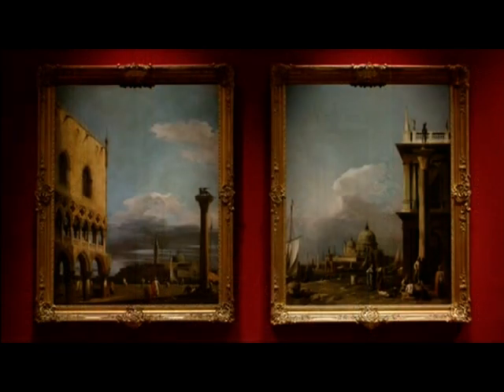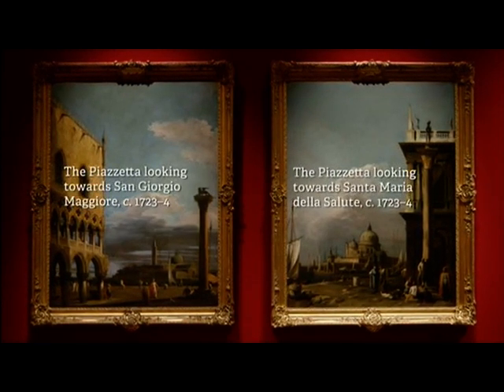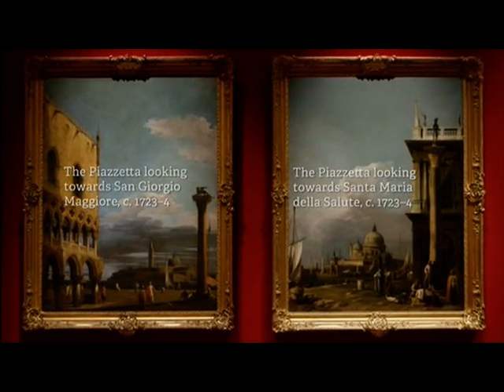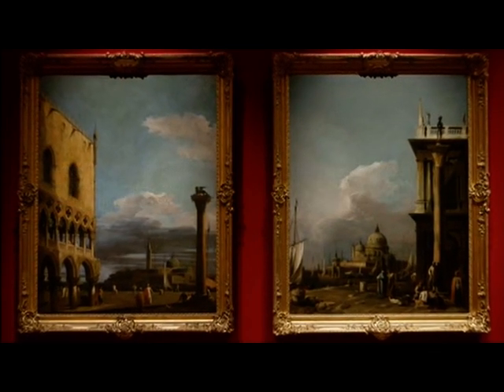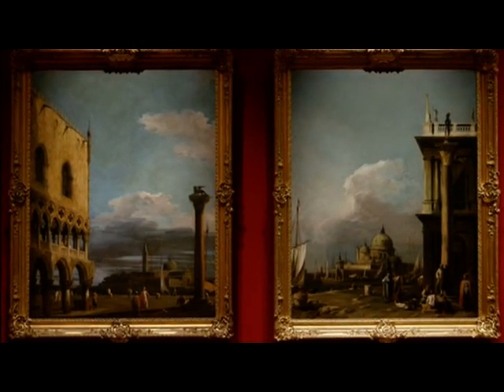These paintings were commissioned for a particular room in Smith's Palazzo on the Grand Canal and they would have been intended to hang in pairs in a very dramatic arrangement. Canaletto has chosen the Piazza San Marco and the area around San Marco, which is the civic and religious heart of Venice - so highly recognisable sites.